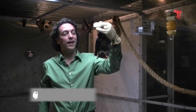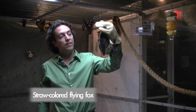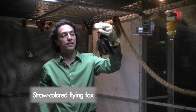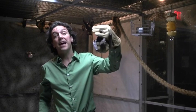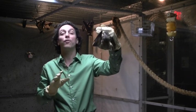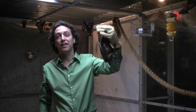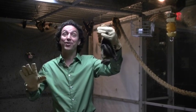Kongo is a 15-year-old straw-colored flying fox and he's from Africa. This is actually the largest bat that lives in Africa. In Zambia, Africa, in Kasanka National Park, there's a colony of over 8 million of these bats in October, November, and December. One of the key things is that they migrate across Africa.